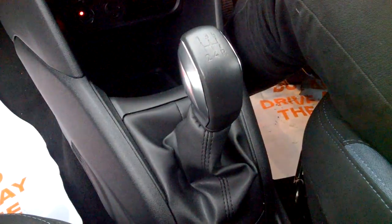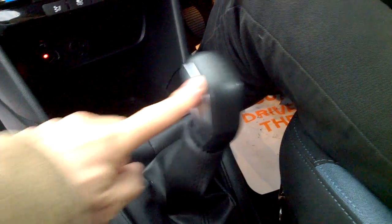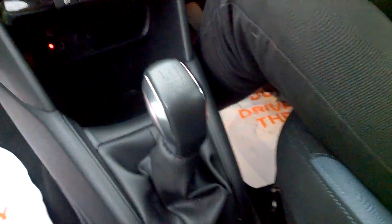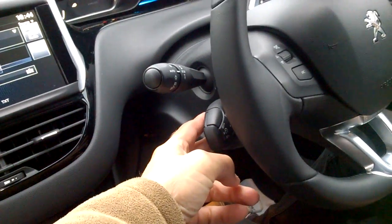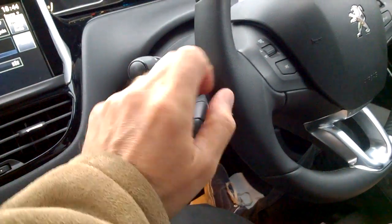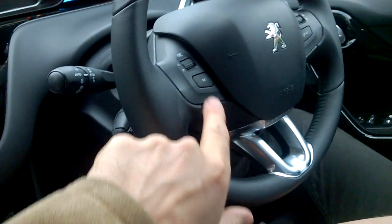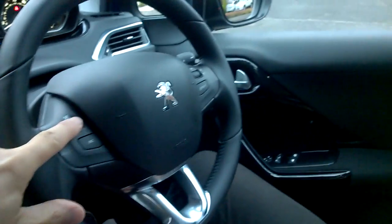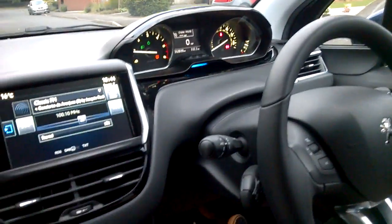Gear lever has five forward gears, one reverse — reverses in the position it used to be in my old Peugeot 207, which is across towards the driver and then backwards. Hand brake in the usual position. Speed limiter and cruise control are down here. You've got radio controls here — search and volume — and on the other side you've got telephone controls, which is all very excellent.